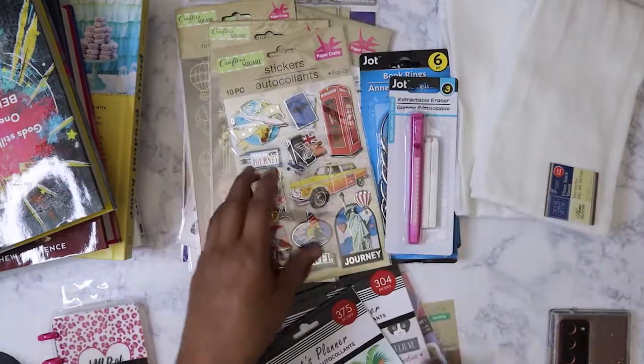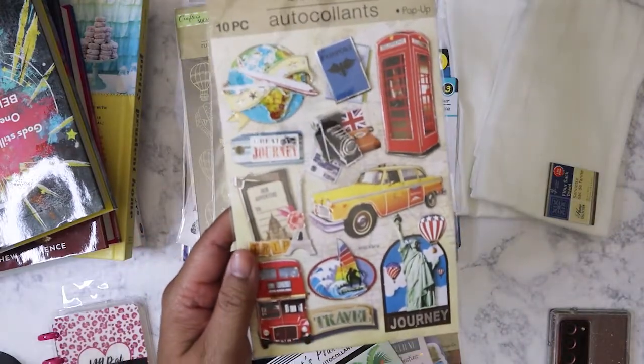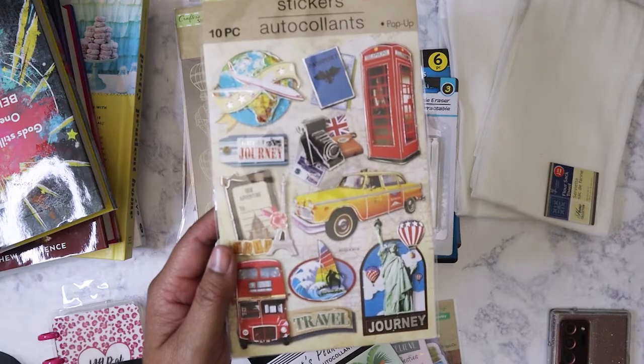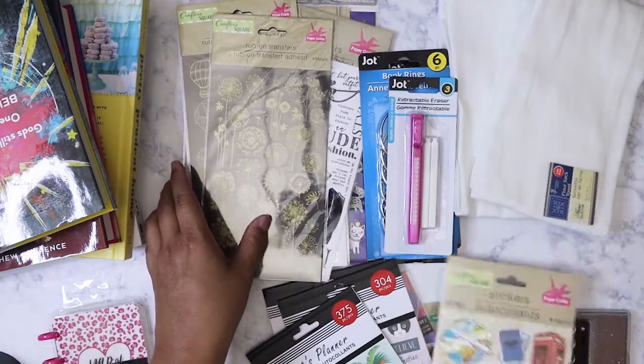I got another one of these ephemera type stickers — I think I already got this but you can never have just one. You can always use them, especially if it's travel related.